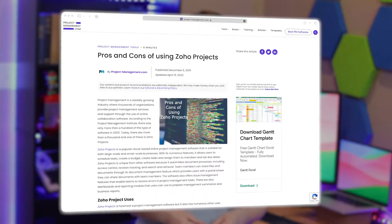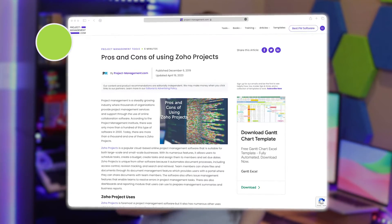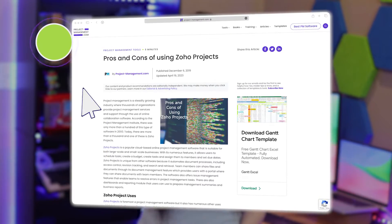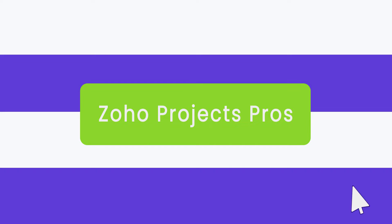That's all great to hear, but what I want to know is what are the pros and cons? So me and my friends over at project-management.com did a little investigating to see what Zoho Projects was all about. Let's begin with the pros because I like starting with the good news.